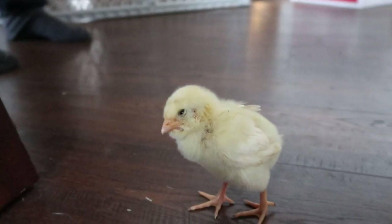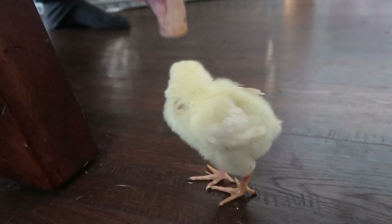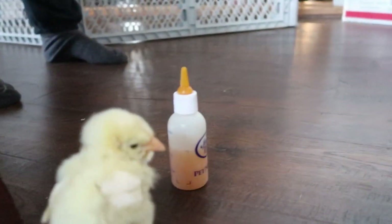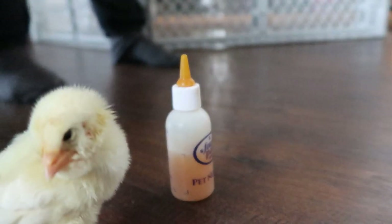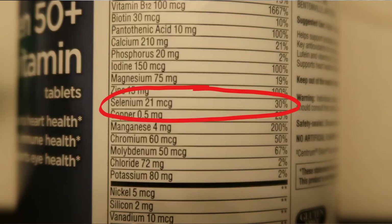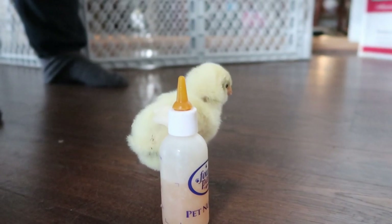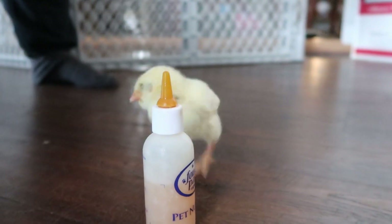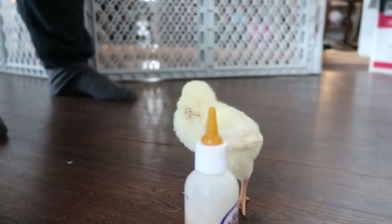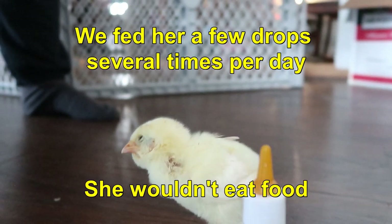What we did is we took a little medicine dropper. We mixed a solution with some honey and a part of a multivitamin that had some selenium in it. We didn't have any selenium tablets, so just a common multivitamin — make sure it has selenium. Crushed it up and mixed it all together, and we just kept feeding her with the tip of that bottle, and she would drink it.